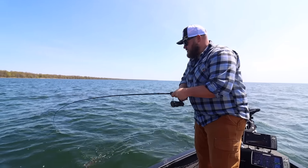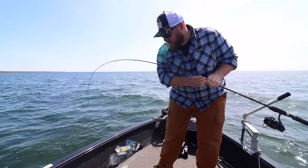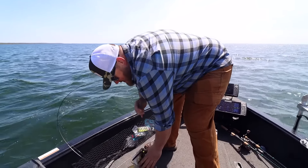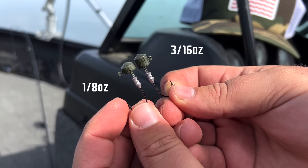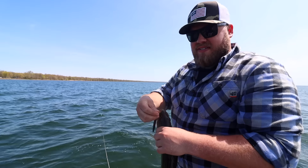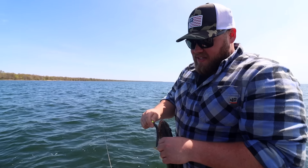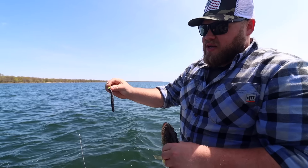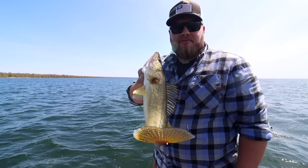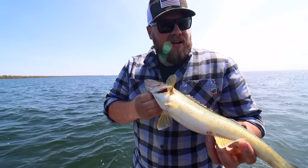This guy's on the 3/16 oz ned rig jig — a little too big to boat flip. About 90% of the time I'm using either an eighth ounce or a 3/16 ounce. Eighth ounce when it's calm and I'm fishing say five to seven feet of water. Once I start getting out in that 10 to 12 foot range, that's when I bump up to a 3/16. I'll occasionally use a quarter ounce if you've got whitecaps and rollers, but those two sizes pretty much get it done all over.